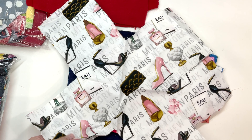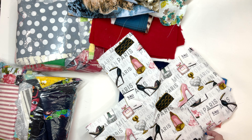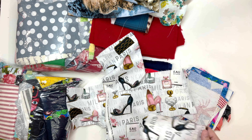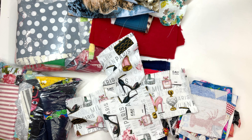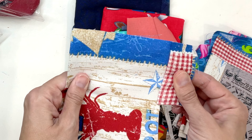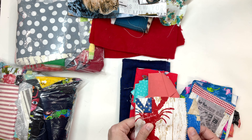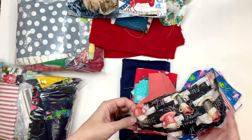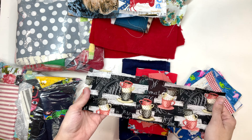Some X's. I suppose if I wanted to appliqué it onto a quilt or a pillow cover, that would be something I could do. It's a canvas type fabric.